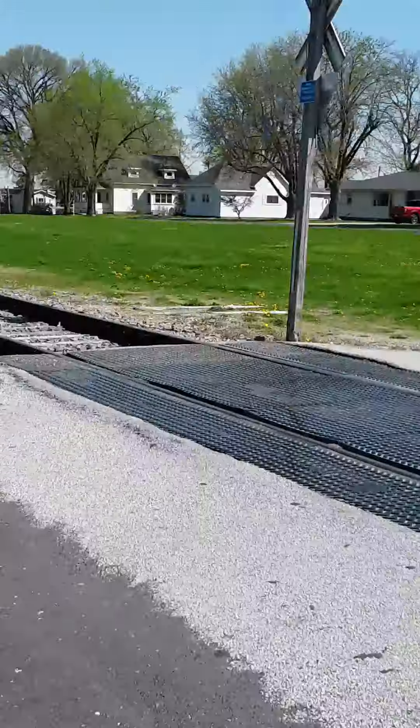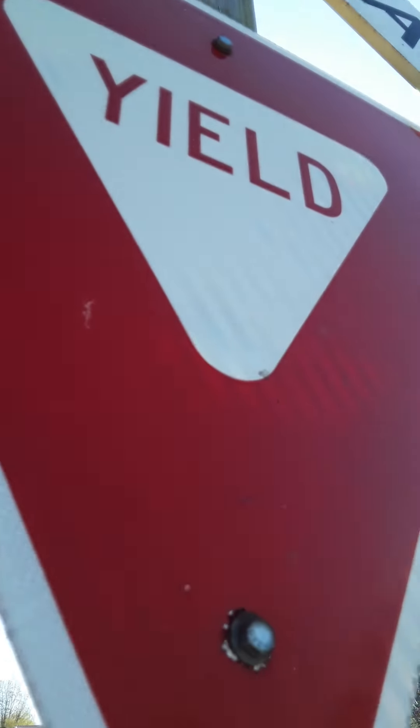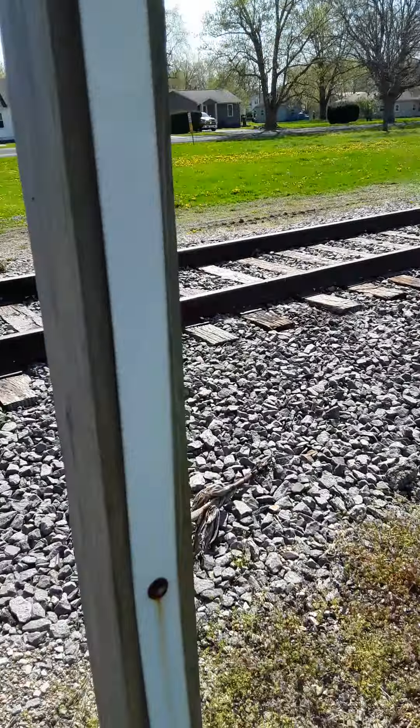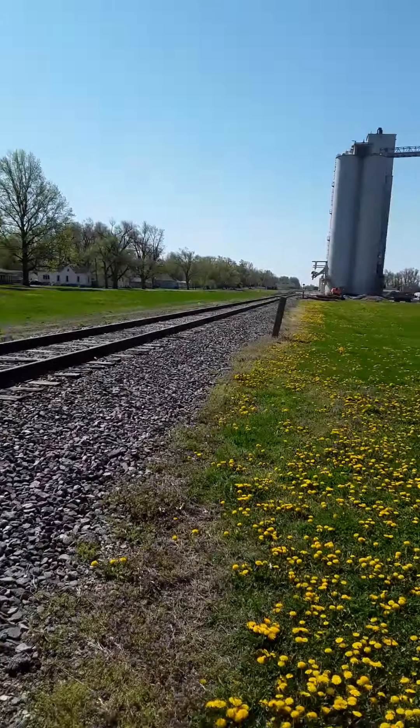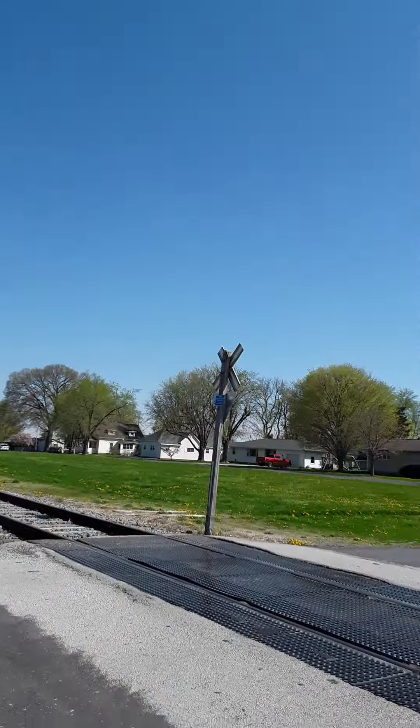And we are located on the other side of Elm Street in Rappella. Thank you guys so much for watching. I'll see you guys in the next one. Also, here's the tracks — track views. There's not a train here today.